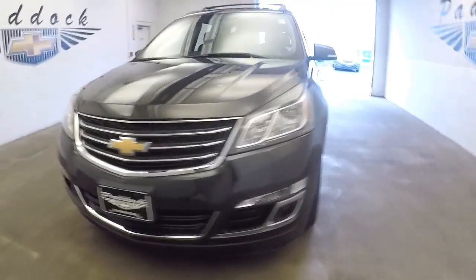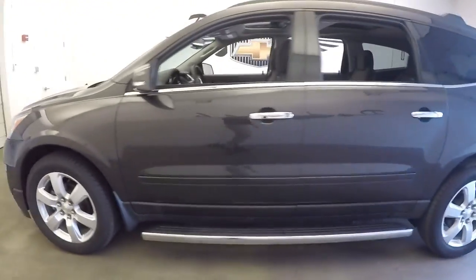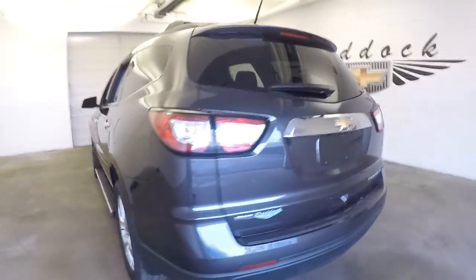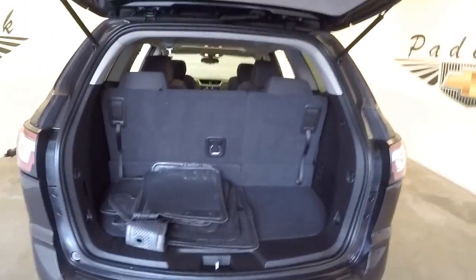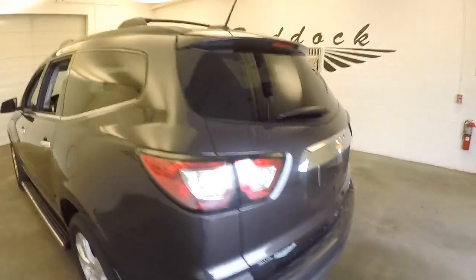2016 Chevrolet Traverse in beautiful condition — step assist, roof rack, really set up to haul the family or all the gear. It has black interior, and in this video walk-around we're simply going to start at the back of the vehicle.